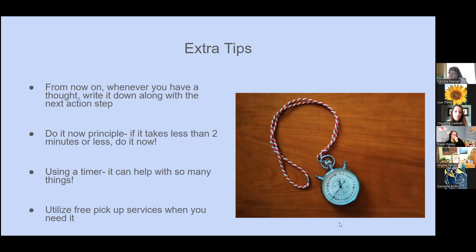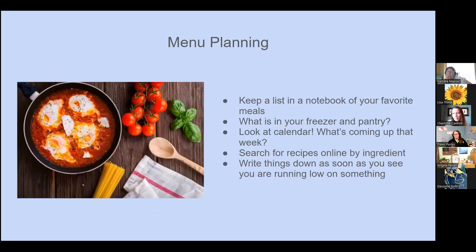Using a timer can help with many things — we'll talk about it again with schoolwork. Also, utilize free pickup services. I love Walmart pickup; I don't use it every week, but if you spend $35 or more on groceries it's free. You set a time and date for it. If we're having a super busy week and I don't have time to spend an hour and a half at the grocery store, it's a lifesaver. I set it for errand day and they've done the shopping for me. There are many places that offer this kind of service.